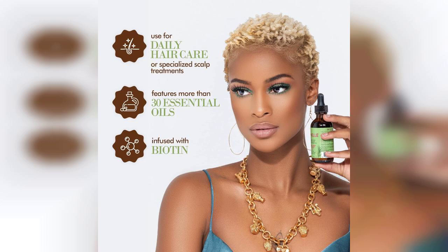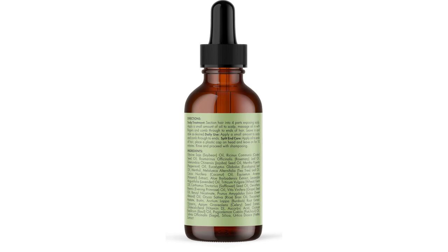This two-ounce bottle packs a punch with its unique blend of rosemary and mint, which not only smells amazing but also provides a refreshing sensation on the scalp. The oil is lightweight and absorbs quickly, making it perfect for those who want to avoid the greasy feel that some oils can leave behind.